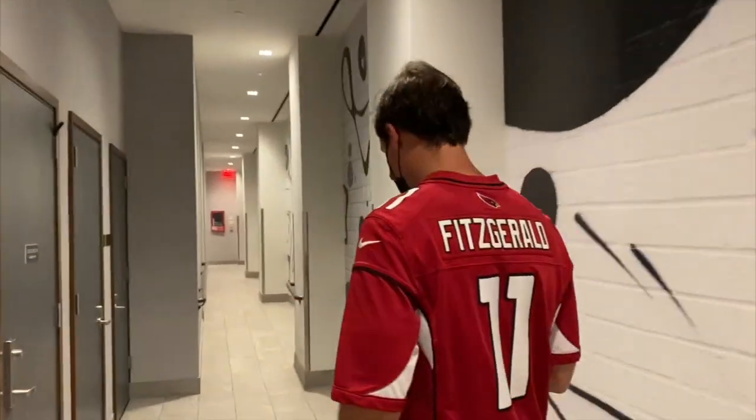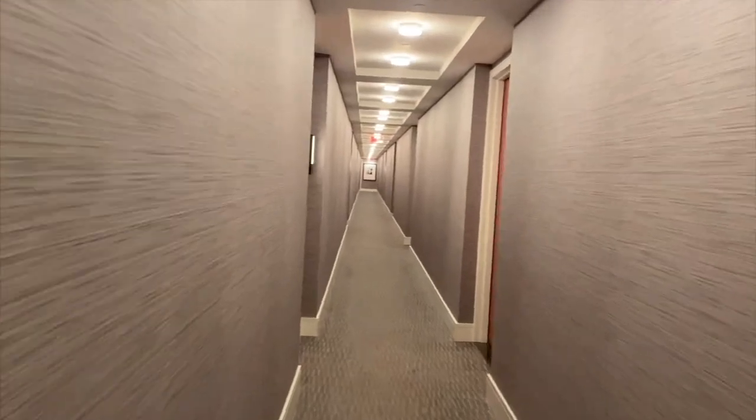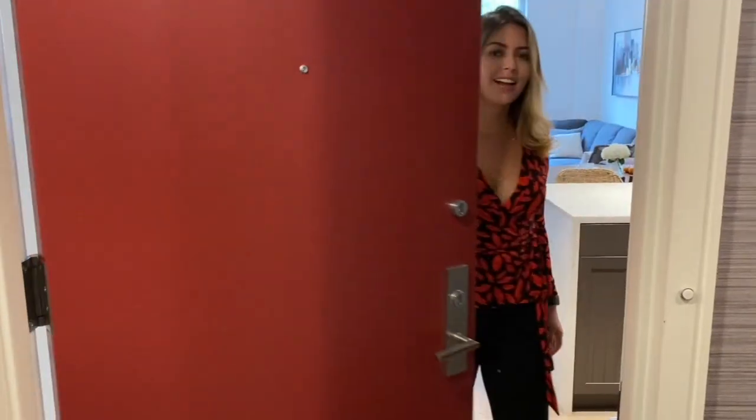We're entering the building — we have two entrances. Right now we're going through the back. In the front we have the doorman. This is our hall leading to our apartment. I love these colors, very modern.